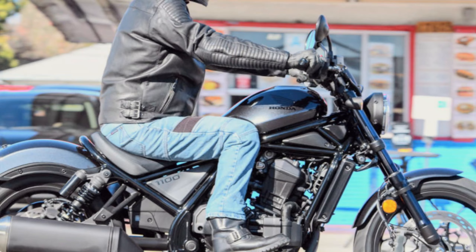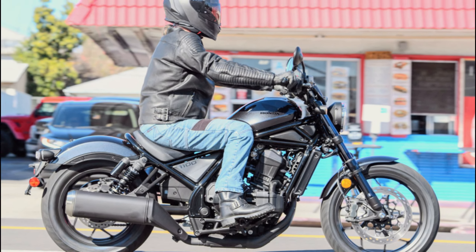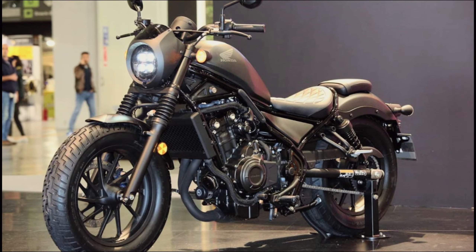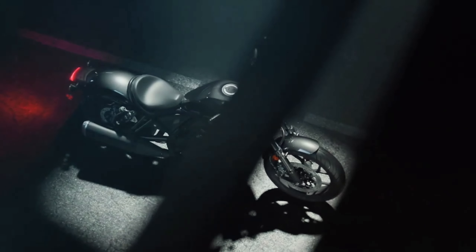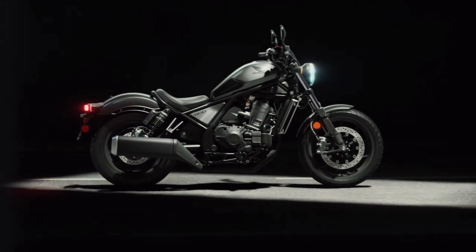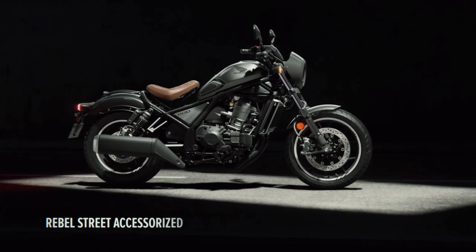The Rebel 1100 DCT also offers practicality with its bagger-style design, wind protection, and ample cargo space, making it the ultimate touring machine. Combining style, comfort, and performance, the Honda Rebel 1100 DCT promises an unforgettable riding experience.